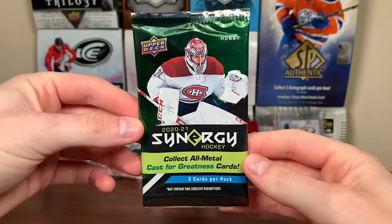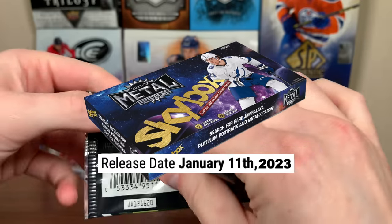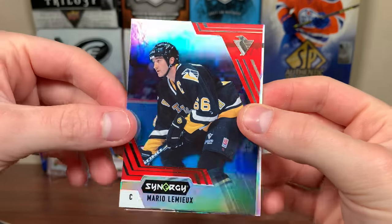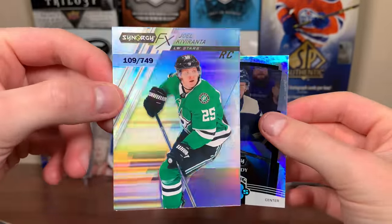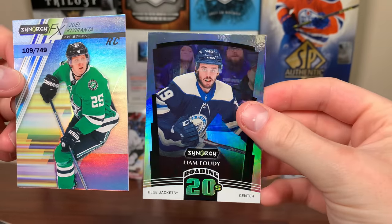Let's do 21 Synergy — never opened a box of this. Considering Skybox is a thing now, I might check this product out. Main reason I didn't open it: I don't think it's a great product, and it replaced Fleer Showcase in the release window. I still miss the Hot Prospects auto patches, but there's a Mario Lemieux base. These are very gimmicky. We got a Walmart PMG — Joel Kiviranta. The FX is $7.49. And the Liam Foodie Roaring 20s.